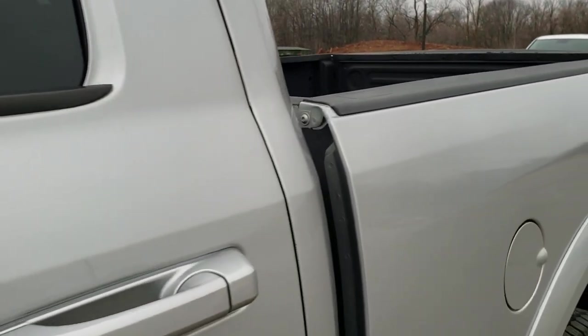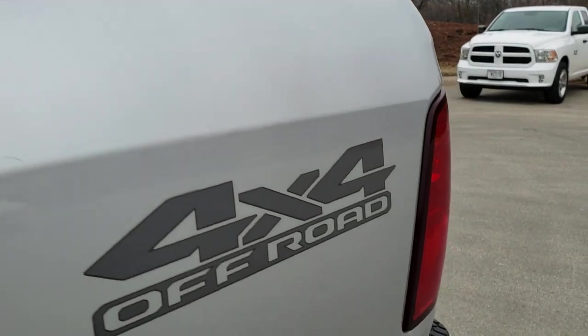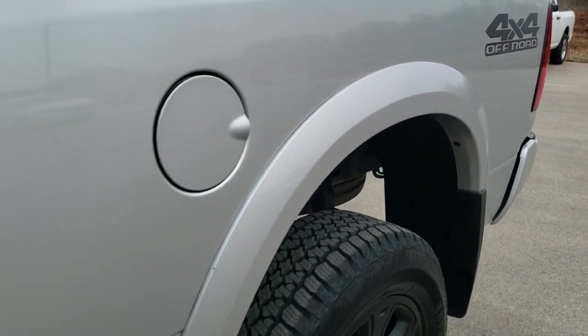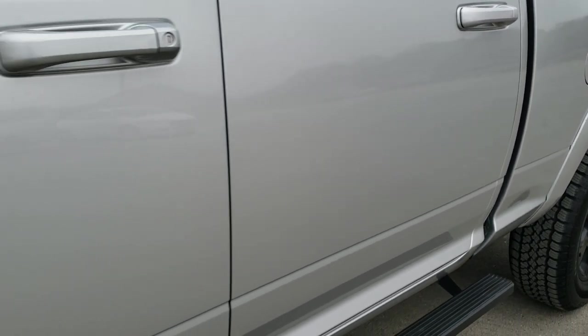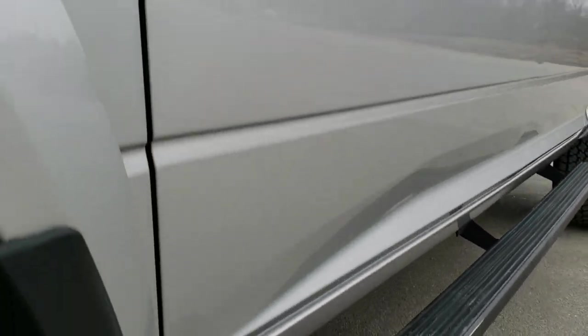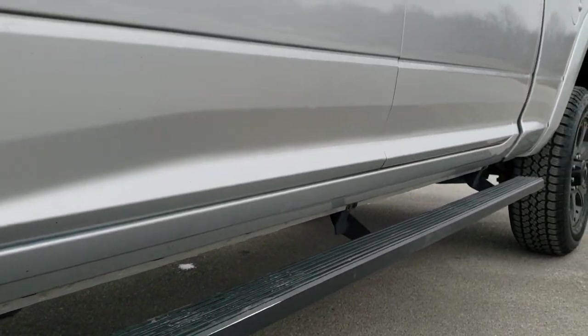We shoot all of our videos in 1080p, 60 frames per second. So if you have HD capabilities on your computer, tablet, or smartphone device, turn them on right now because it is definitely your best way to ensure the quality and condition of the vehicle before seeing it in person. If you want to check out all the photos on this truck, in the upper right hand part of your screen there is a link right to our website — click that and check us out there.